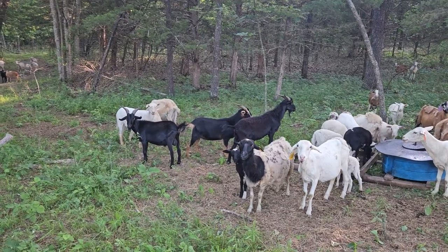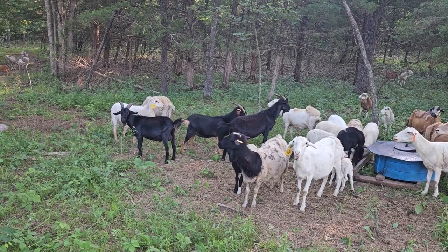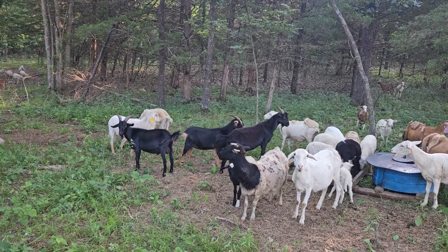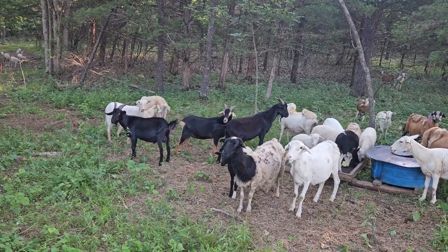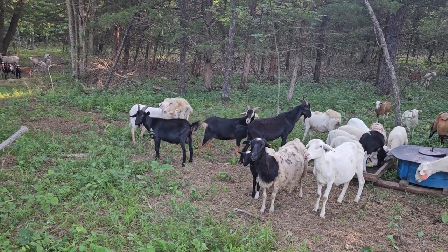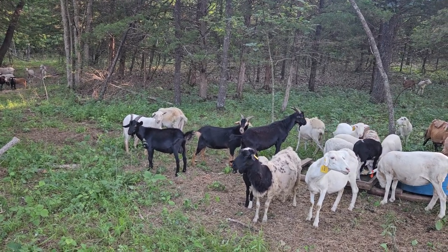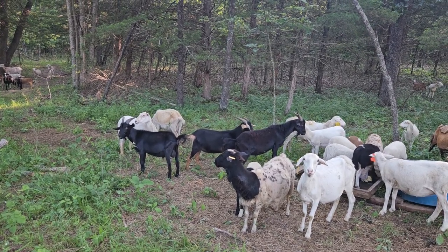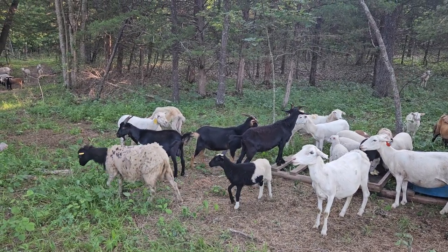We've never wormed our goats. They kid out here in the brush and the pastures — we don't do anything but move them. They don't get shots, they don't get wormed. We have some really hardy goats here. So if you're interested in goats that aren't pampered and aren't wormed, let us know. It's really hard to find goats that aren't being wormed.